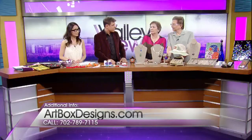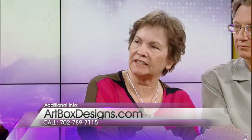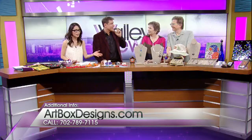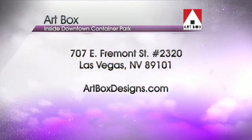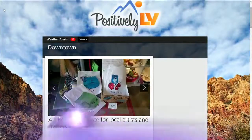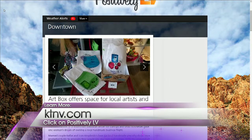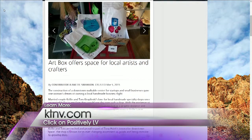You are located right in the center of the park, right? Right. We get a good mix of locals bringing back friends that are visiting, and we've even had tourists that come back every time they're in town. Thank you so much — we appreciate your time and all these lovely items. Art Box is located inside the Downtown Container Park. To learn more about the shop, check out ArtBoxDesigns.com. And to find more great places that make Las Vegas a better place to live, check out KTNV.com and click on Positively LV.